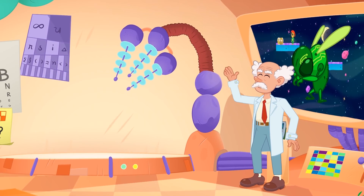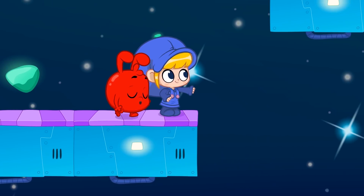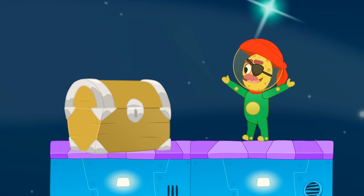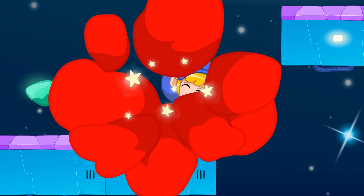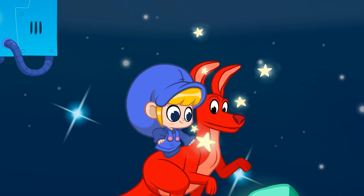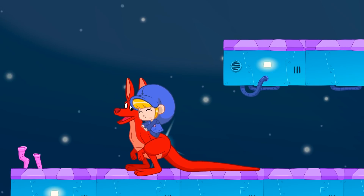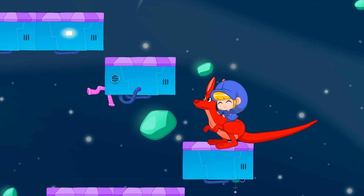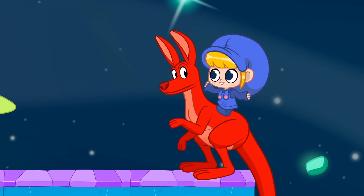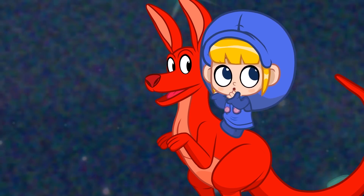Good luck! I think we need to go over there! That's where the end of the level is! That must be the bug, Morphle! And what catches bugs? Spider! Yeah! A spider! Morphle, morph into a spider!